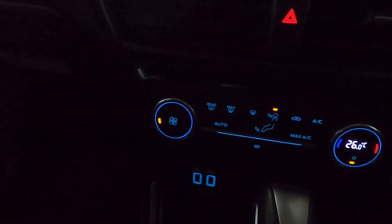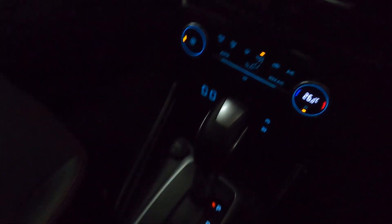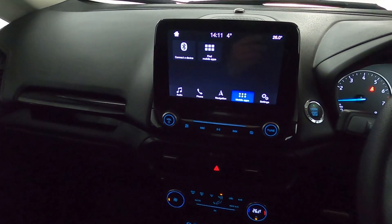Beneath the screen you've got climate controls with two USB charging points beneath. A little bit of storage with a 12-volt socket, leading all the way back to additional storage, cupholders, and of course storage inside the armrest. If you'd like any more information, please visit our website — thank you very much for watching.